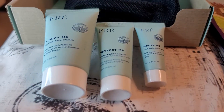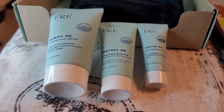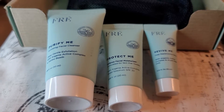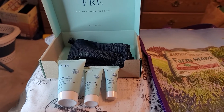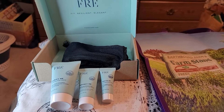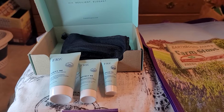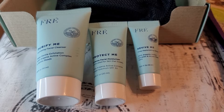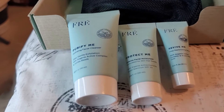I also got these three pretty good sized samples of free skincare products — they would call them deluxe samples — from a sponsored ad for a free skincare set. I did pay $6.95 for shipping, and I used a prepaid card because when I use a prepaid card it makes me feel like I'm not really spending any money.